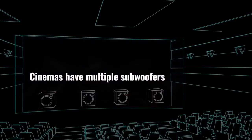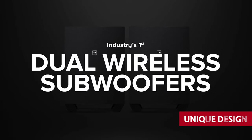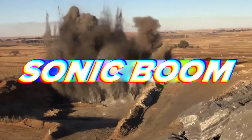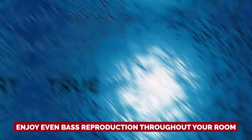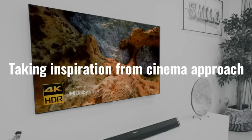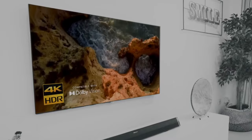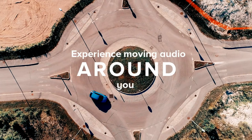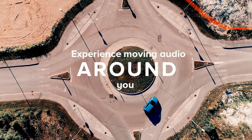One of the standout features of this soundbar is its unique design, which includes two subwoofers and four satellites that can be positioned horizontally or vertically to suit your space. With this setup, you can enjoy even bass reproduction throughout your room, ensuring a truly immersive audio experience without any holes in the soundstage. The additional satellites also mean that sound effects will spread evenly, making you feel like you're in the middle of a movie theater.